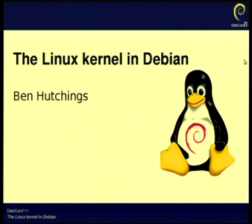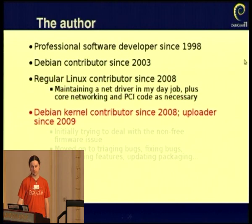Linux Kernel in Debian, Ben Hutchings. I'll briefly introduce myself to those of you who don't know me. I've been working professionally on software development since I left university in 1998. I started contributing to Debian in about 2003 at bug-squashing parties and so on. I've been a regular contributor to the Linux Kernel since 2008 as part of my day job, and around the same time I started contributing to the maintenance of the Kernel in Debian. I've been officially a member of the Kernel team and uploader since 2009.